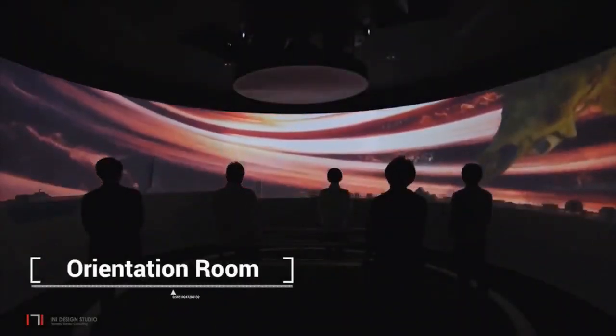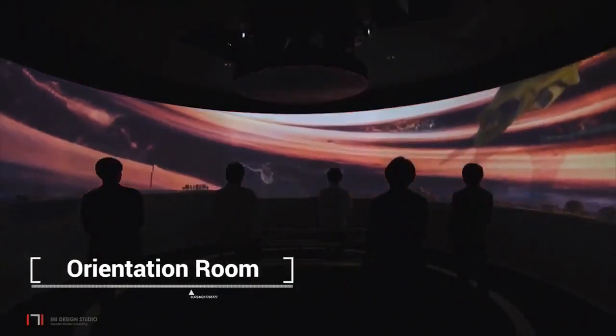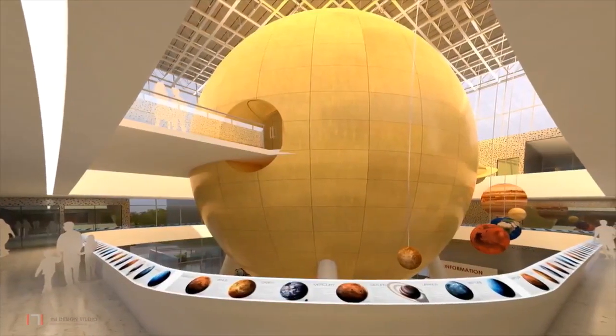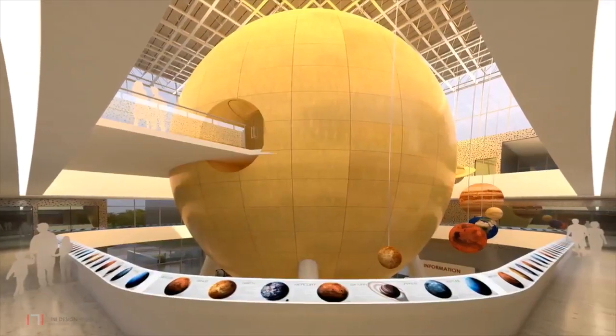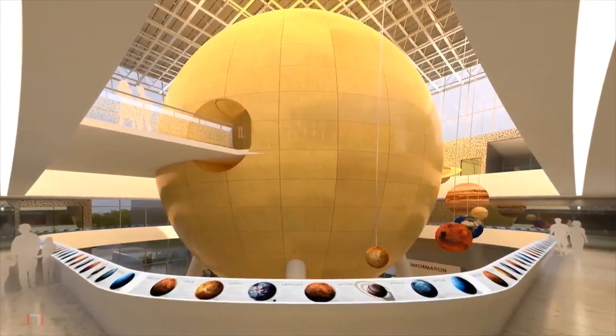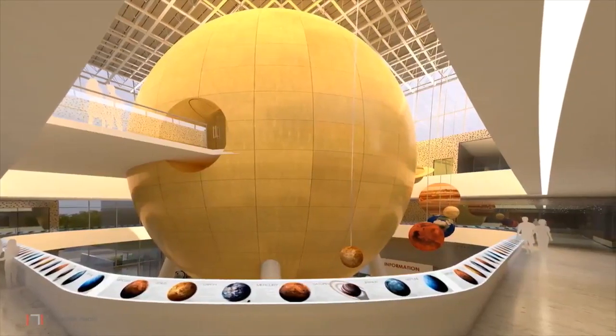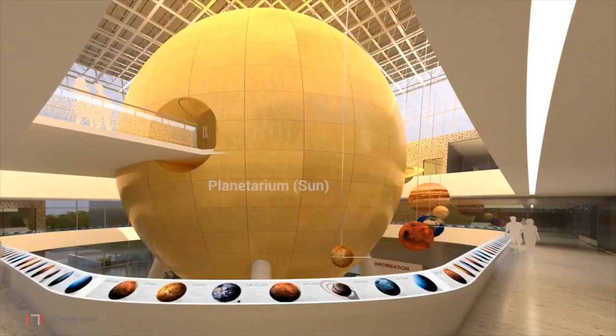From the atrium, visitors enter the intra-projection hall for an orientation, after which one goes on to the first floor, which is the main exhibit floor. A scaled model of the solar system with the planetarium depicted as the sun is displayed. The circulation corridor also acts as an informal exhibit area.